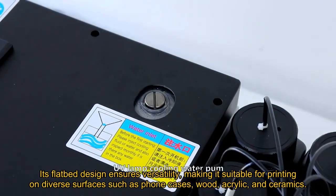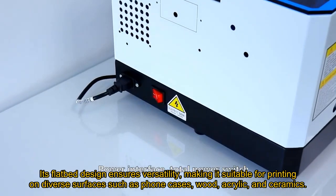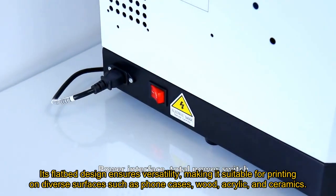Its flatbed design ensures versatility, making it suitable for printing on diverse surfaces such as phone cases, wood, acrylic, and ceramics.